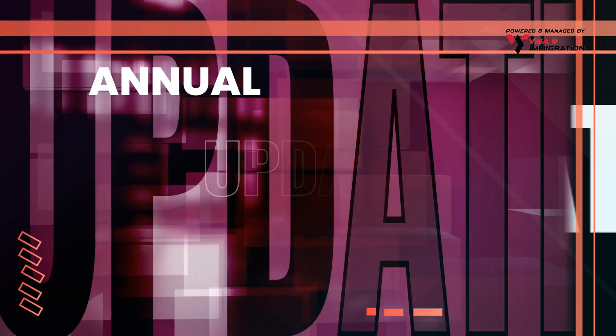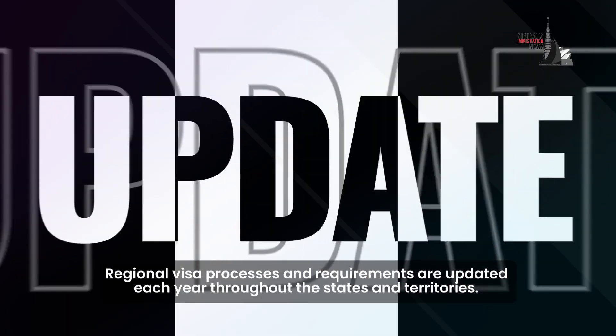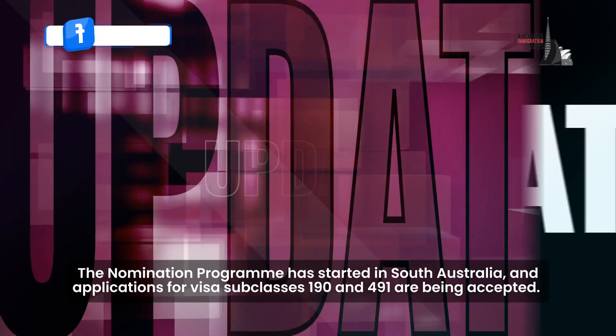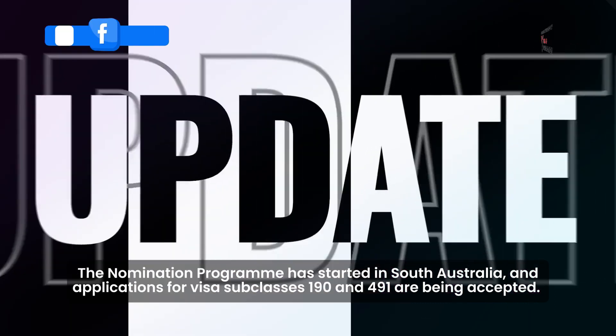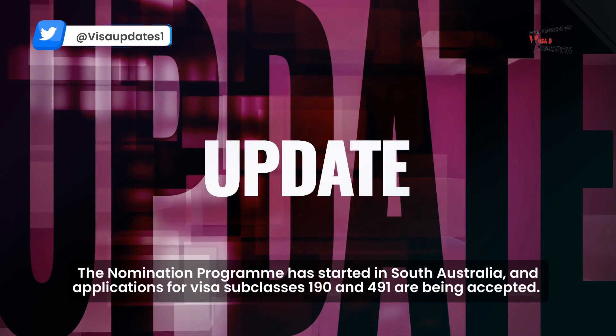Starting with annual updates: regional visa processes and requirements are updated each year throughout the states and territories. The nomination program has started in South Australia, and applications for visa subclasses 190 and 491 are being accepted. What's the eligibility criteria?